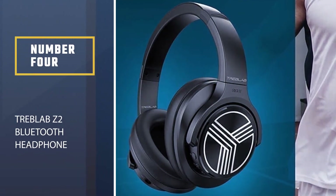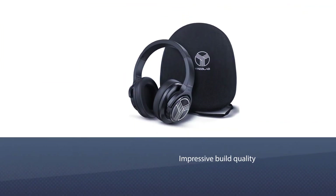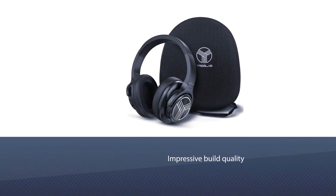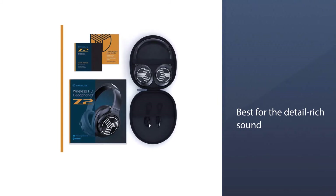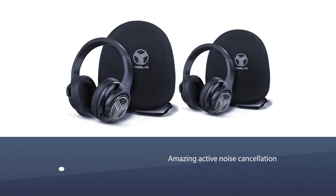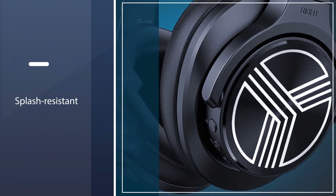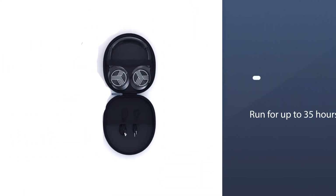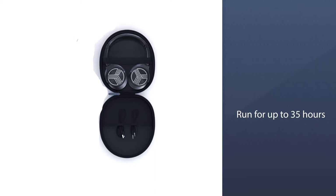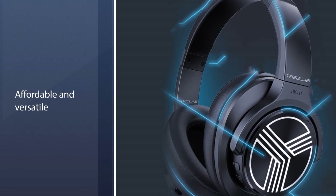Number 4: Treblab Z2 Bluetooth Headphone. The Treblab Z2 is totally worth the money. These headphones are best for detail-rich sound that generates a prodigious boost through 40mm drivers. The most noteworthy things about the Treblab Z2 revolve around audio quality and active noise cancellation. Whether you're a globetrotter, gym enthusiast, or just on the go, you'll appreciate that they are splash-resistant and run for up to 35 hours before needing a recharge.